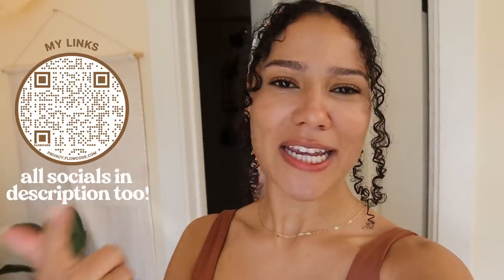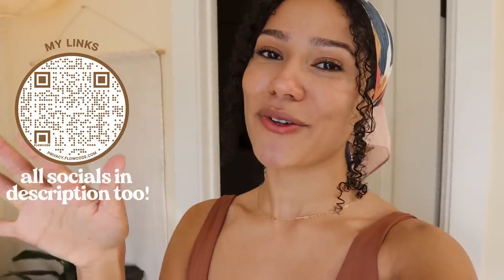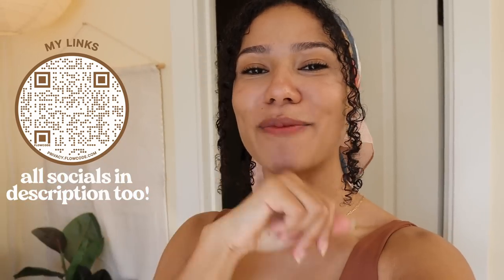Thank you so much for watching! If you have any questions, if you like it, or if you think I should change something, let me know in the comments. Thank you for coming into my space with me. If you're new here — I'm on Instagram, TikTok, I stream cozy games on Twitch three times a week, and I post on YouTube twice a week. That's it — I love y'all, stay cozy, bye!